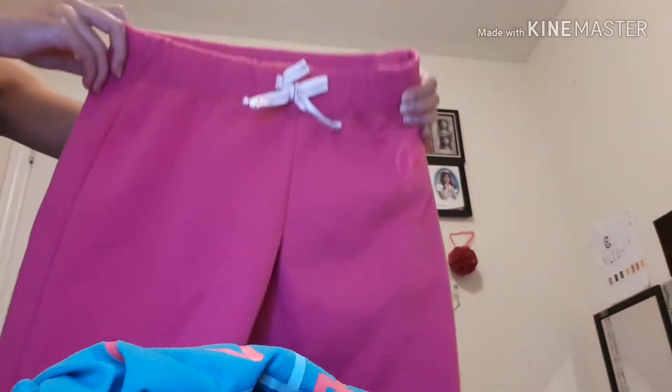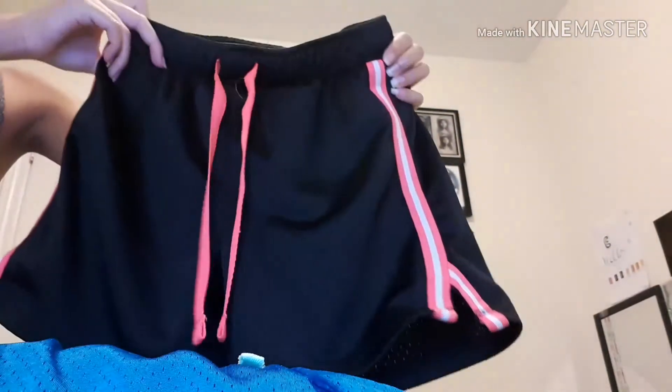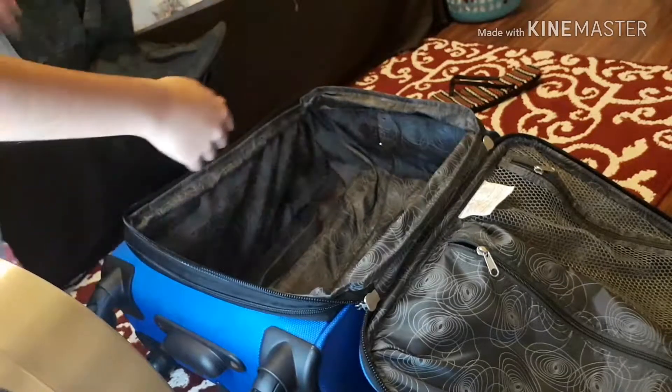For shorts I'm wearing in the hotel, I just have these plain pink ones. I also have two sports-style shorts — one blue and one pink and black. I'm only bringing one pair of sweatpants in case it gets cold, and then I have my socks.